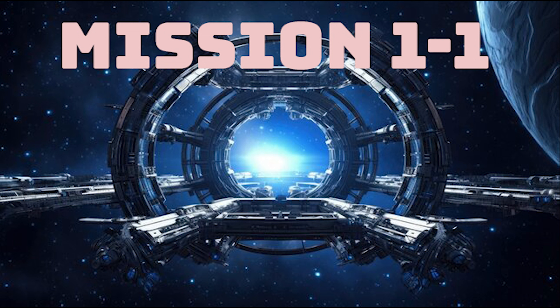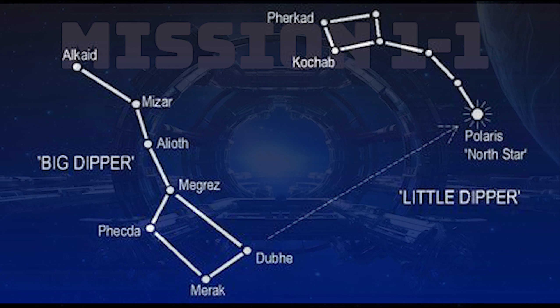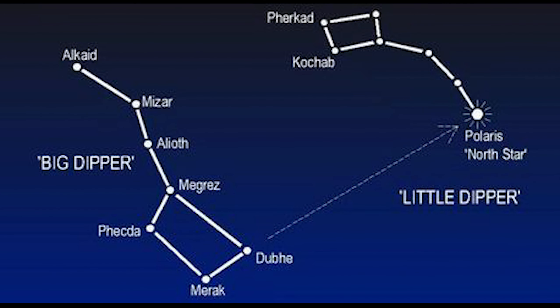Polaris, the guiding light of the North. Welcome to another episode brought to you by Astroguys HQ. Today we're exploring Polaris, the North Star, located roughly 433 light-years from Earth. That means the light we see from it today began its journey around the time Galileo first peered through his telescope.